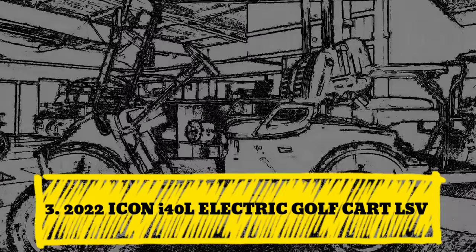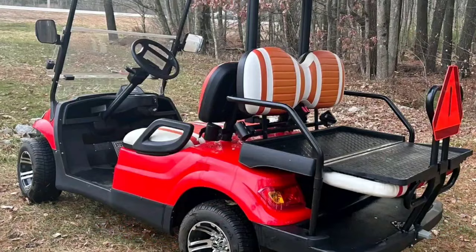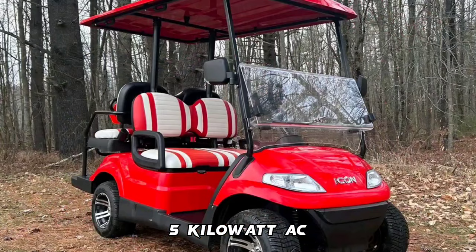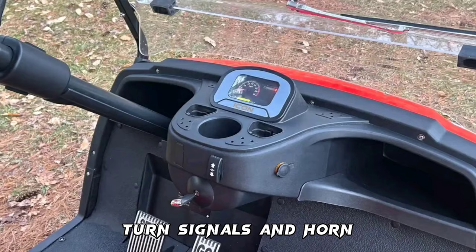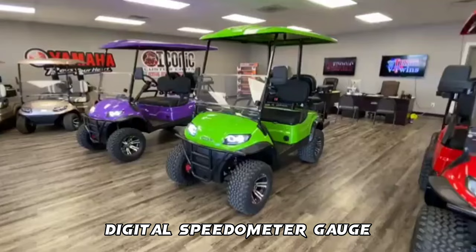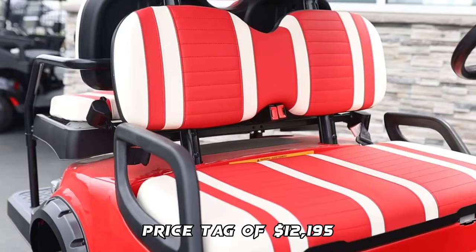Number 3: 2022 Icon I-40L Electric Golf Cart LSV. Features include ground clearance of 7 inches, 4-seat capacity, 48-volt 5-kilowatt AC motor, 17-digit VIN, safety features like headlights, taillights, brake lights, turn signals, and horn, onboard charger, charger indicator, USB charging port, forward/reverse switch, digital speedometer gauge, side mirrors, windshield wiper, rear license plate holder, DOT-approved windshield, and a price tag of $12,195.